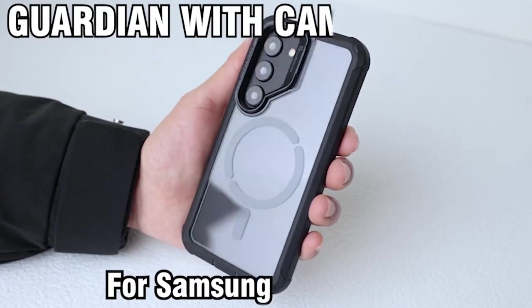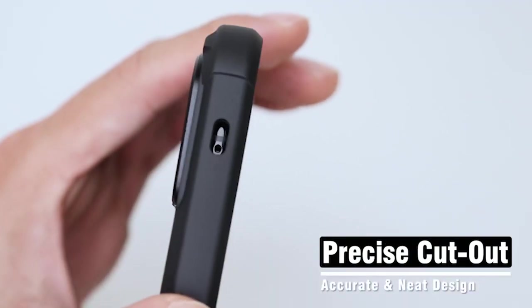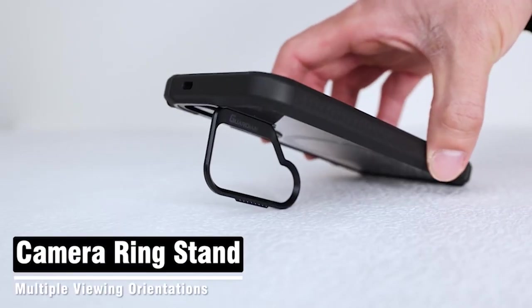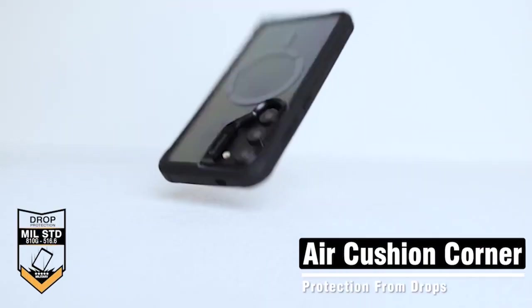Additionally, the case comes with a built-in kickstand, adding a layer of comfort and flexibility to your device. Despite its thin profile, this case surpasses military drop test standards, giving strong protection against accidental drops and impacts. The polycarbonate case's impact-resistant TPU lining absorbs shock at the corners and improves grip to prevent sliding, protecting your device from damage.